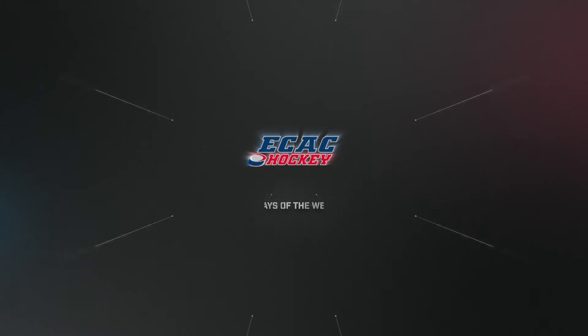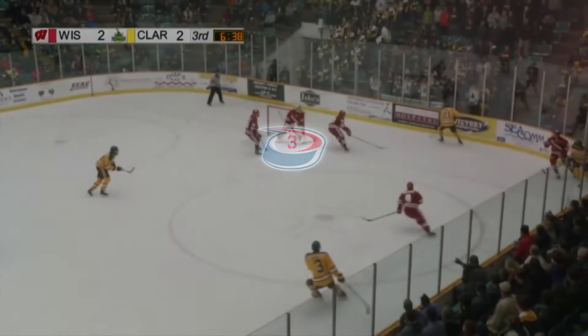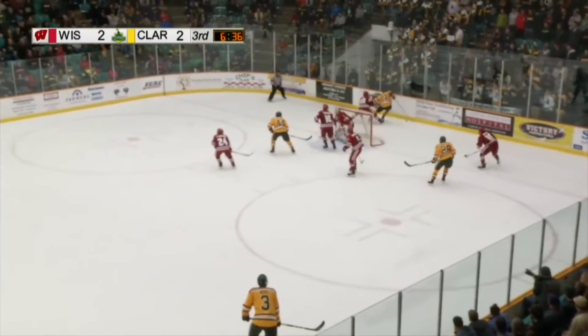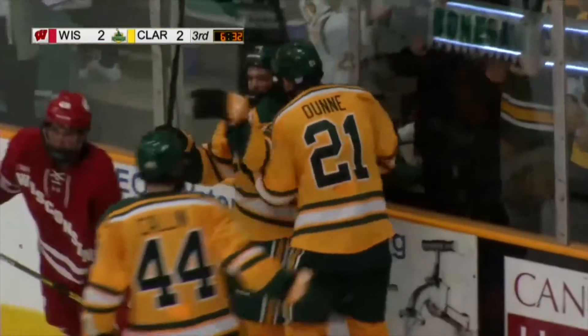It's time for this week's ECAC Hockey Men's Plays of the Week. Starting out at number three, it's Clarkson hosting Wisconsin late in the third period with the game tied at two. Kevin Sherazin puts in the go-ahead and eventual game-winning goal off an assist from Josh Dunn.